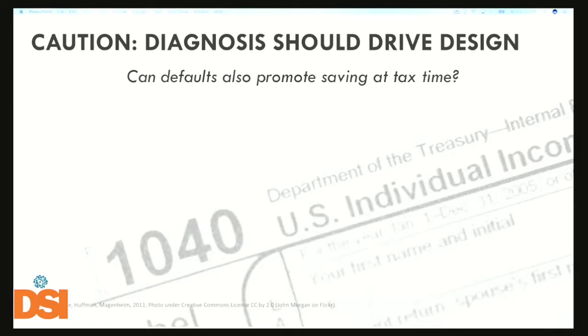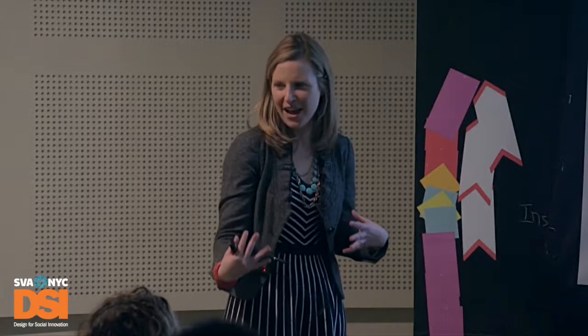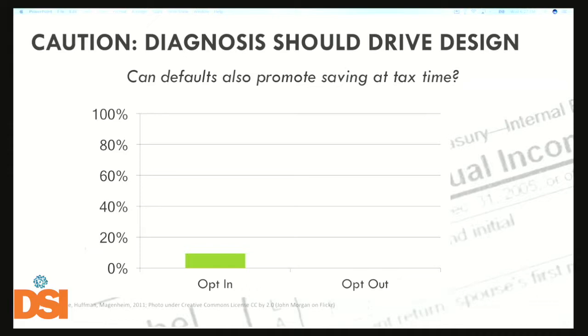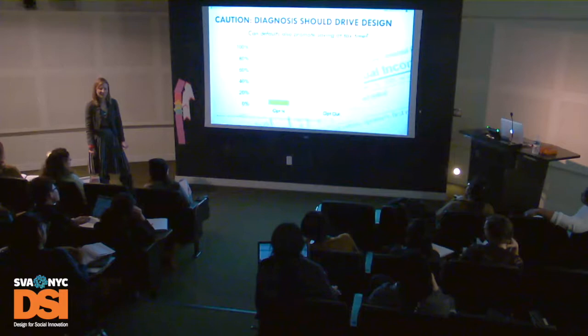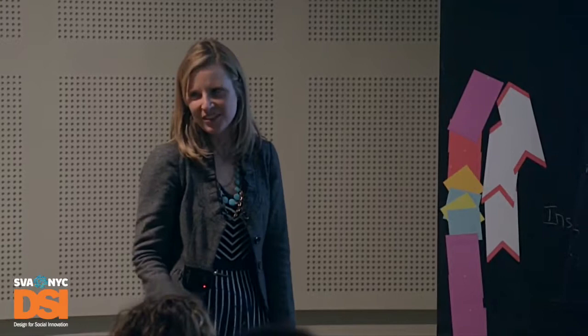So defaults are powerful. But what about at tax time — could we help people save some of their refund? Researchers went to VITA free tax preparation sites and defaulted people into saving 10% of their refund automatically. For folks who had to opt in, around 9% chose to save in savings bonds. When people were forced to opt out, it turned out it made no difference at all — exactly the same result. Compared to the organ donation example where the default dramatically raised enrollment, here there was no effect. When researchers dug into surveys, they found that the biggest reason people didn't save was because they'd already planned how to spend their refund — there was no intention-action gap, because people simply didn't intend to save.